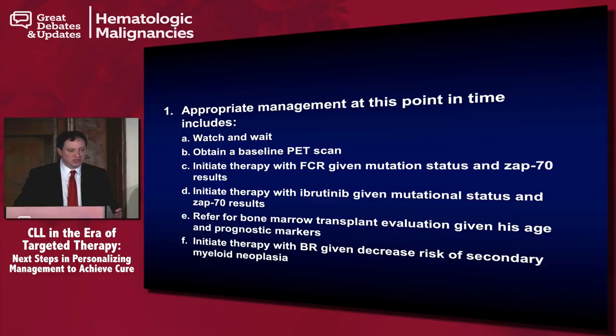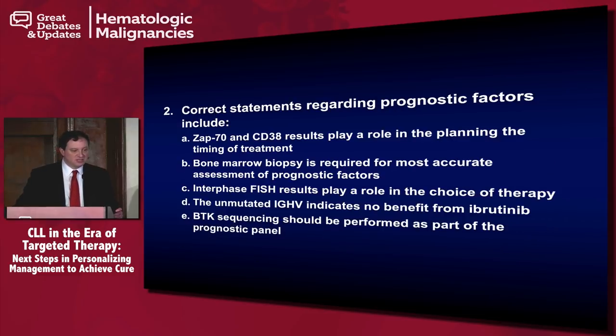Correct statements regarding the prognostic factors include: ZAP70 and CD38 results play a role in planning the timing of treatment; bone marrow biopsy is required for most accurate assessment of prognostic factors; interphase FISH results play a role in the choice of therapy; unmutated IGHV indicates no benefit from ibrutinib; and BTK sequencing should be performed as part of the prognostic panel.